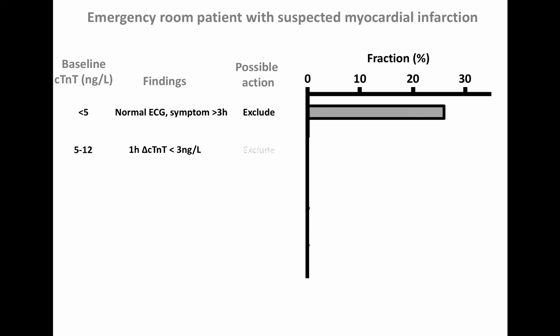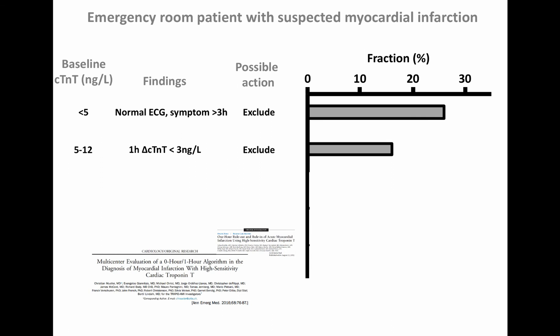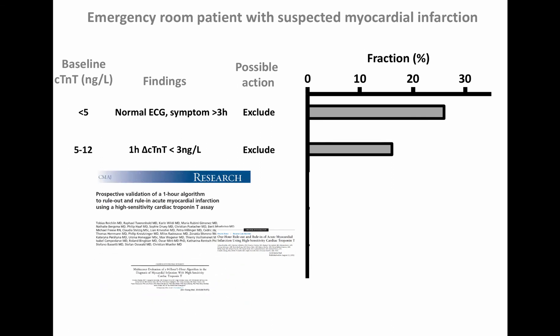If baseline Troponin-T level is between 5 and 12 nanograms per liter and the one-hour change is below 3 nanograms per liter, myocardial infarction can be excluded. For instance, if baseline Troponin-T was 8 nanograms per liter and a later test is 10 nanograms per liter, according to well-done studies, myocardial infarction can be excluded. At our emergency ward, 40% of all chest pain patients fall into these two default exclusion criteria.